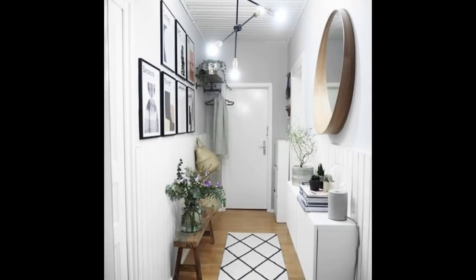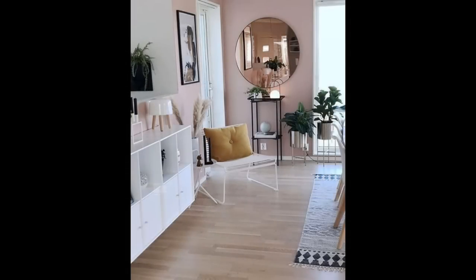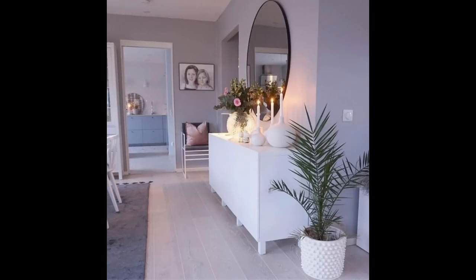Bring a pattern to an all-white scheme. Add decorative detail to an all-white hallway with patterned flooring. It is so different that it doesn't require more space, as the rest of the scheme is white — including all the woodwork and detailing around the door — while the original flooring and wood pieces add warmth.